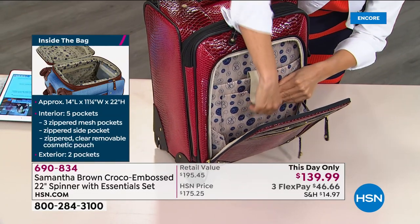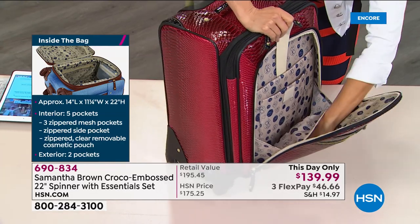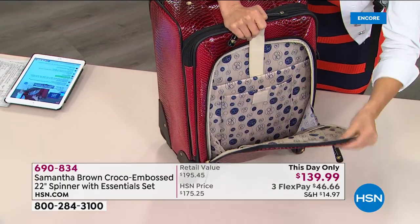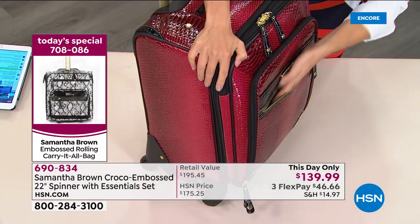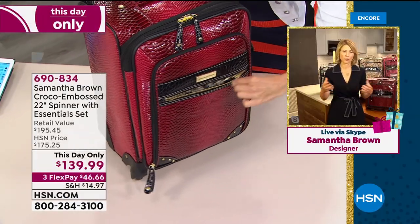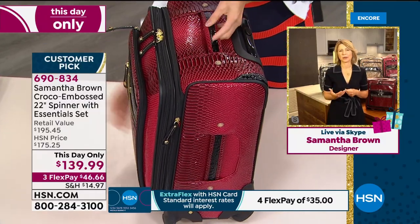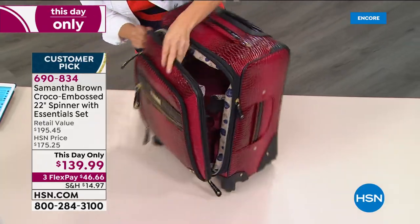Opening up the case reveals a ton of space with Samantha's signature features. There's a mesh pocket — great for easy packing and breathability — and a privacy pocket on the lid for undergarments, so if TSA opens your bag, things are covered. The bag opens up with luggage straps to keep everything down and zippered mesh pockets on either side. The three-piece packing cube set fits perfectly in the 22-inch carry-on. The ombre set also comes with a comfort care system: a beautiful memory foam pillow — perfect for long road trips — that folds in half perfectly and props against the window.